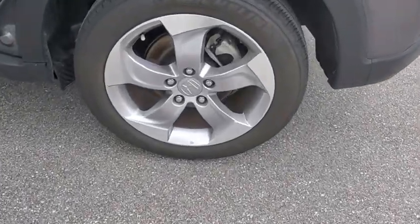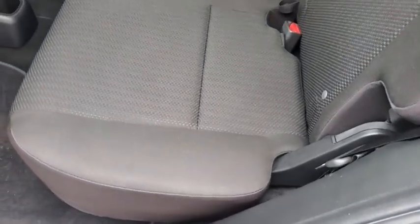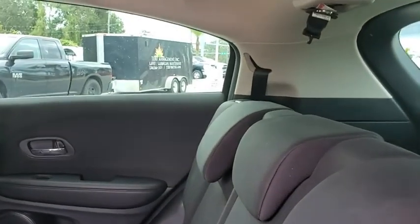Traction control, steering wheel audio control, keyless entry, stability control, backup camera, anti-lock braking system, dual airbags, Bluetooth, alloy wheels, adjustable steering wheel, power steering, four-wheel disc brakes.